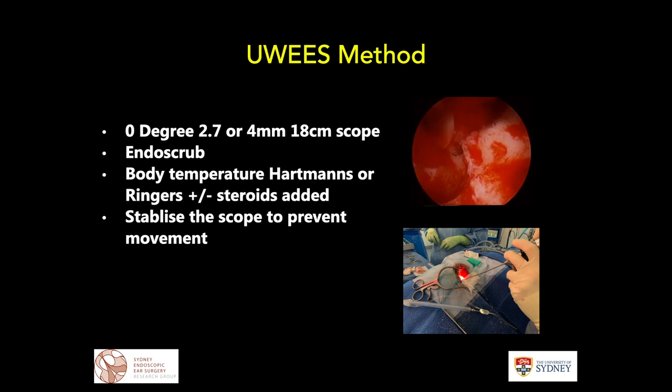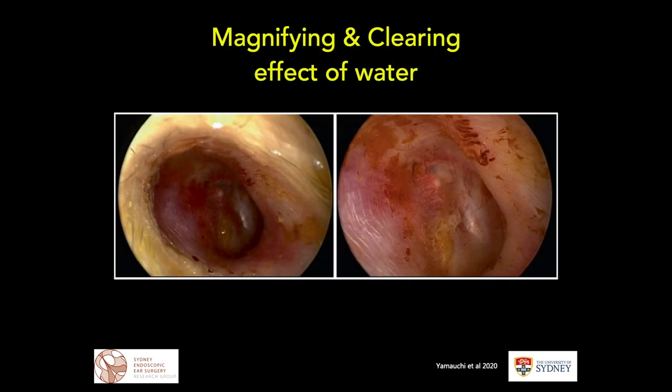When working in the mastoid bowl — as you can see in the video in the top right-hand corner — I often stabilize the scope over the sigmoid sinus because otherwise it tends to wobble quite a lot, and we stabilize it with a Raytech. One thing that tends to occur underwater is a slight magnifying effect. This work from Yamauchi's article shows the scope in identical position, demonstrating about 30% underwater magnification and a slightly clearer view as debris is washed away.